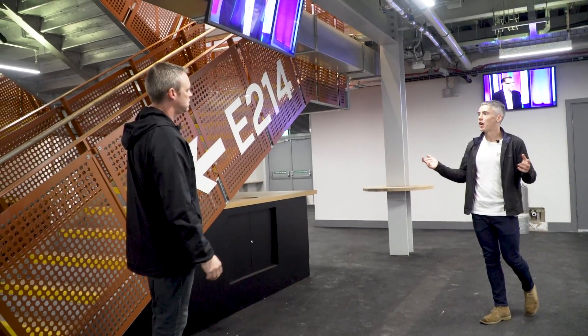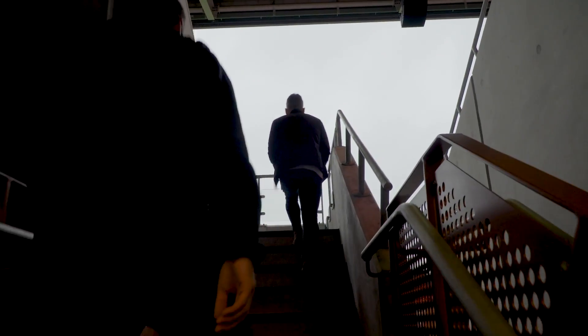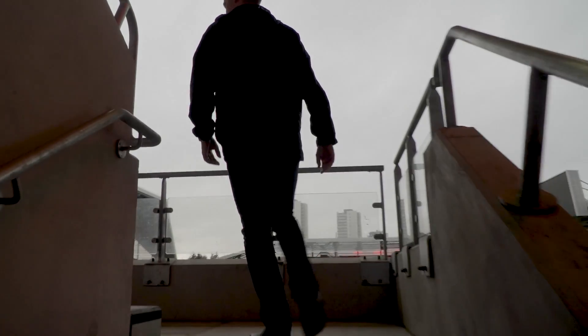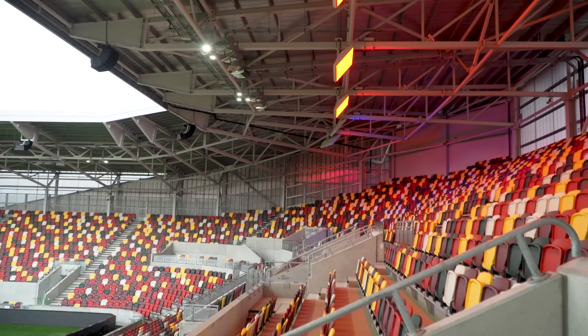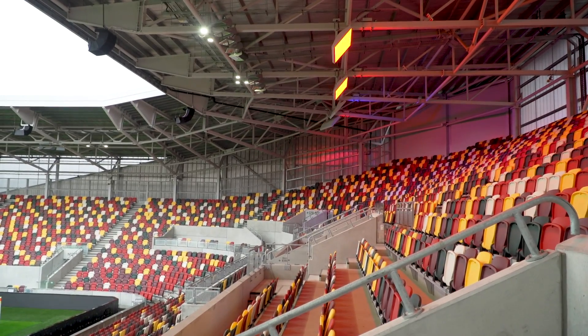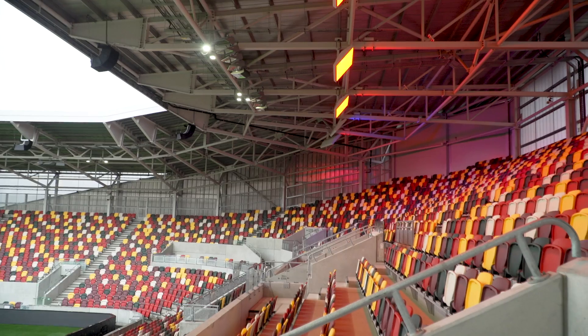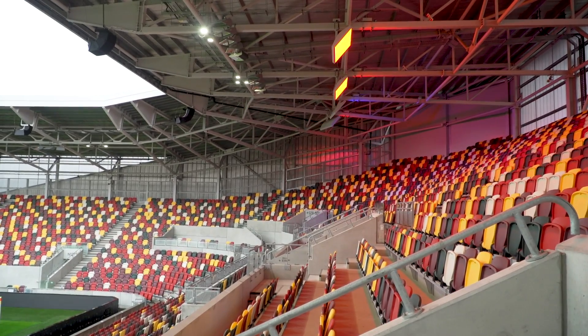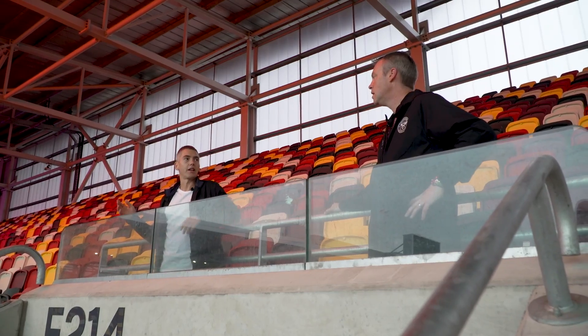Here we are, East Stand, behind the goal. Let's have a look at the seats up here. Over there it's going to be the away fans — the noisy ones. And where does that come up to realistically looking? Pretty much from this section down here, all the way up to probably that palm tree just around here in the Championship. And then it can be decreased if we need to for the season after next.